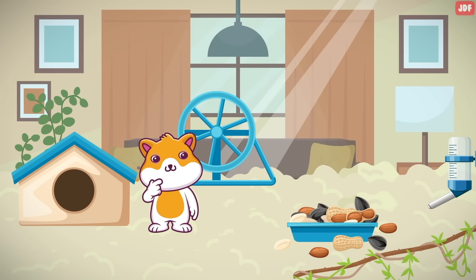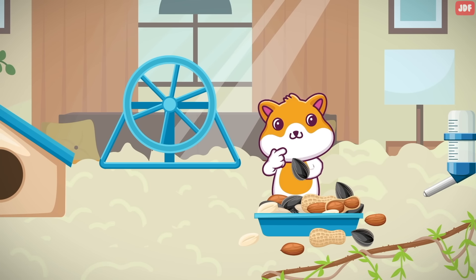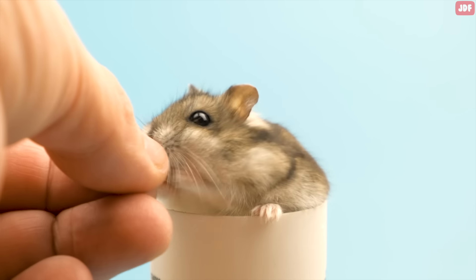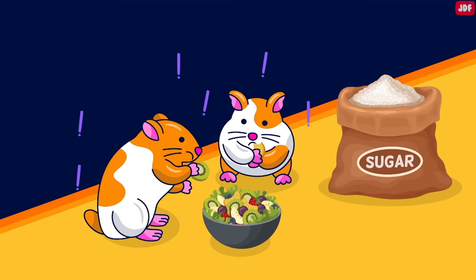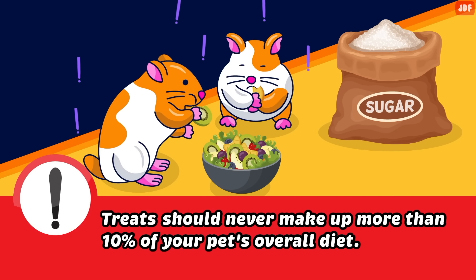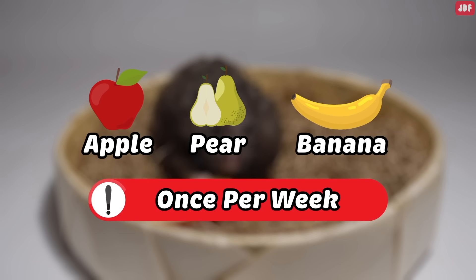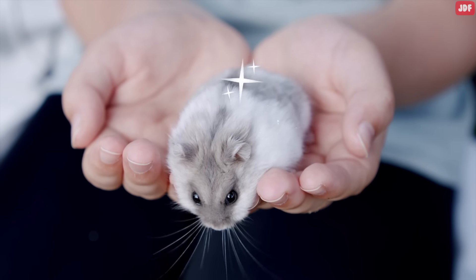Yummy treats. Healthy treats are certainly a way to make your hamster happy, and it's also the perfect way to bond with your furry friend. When they realize that you're the one providing them with such deliciousness, they'll love you for it. But remember, too many treats can lead to obesity and a slew of health problems. Treats should never make up more than 10% of your pet's overall diet. You can feed your hamster treats such as apple, pear, or banana about once per week so they don't get too much sugar.